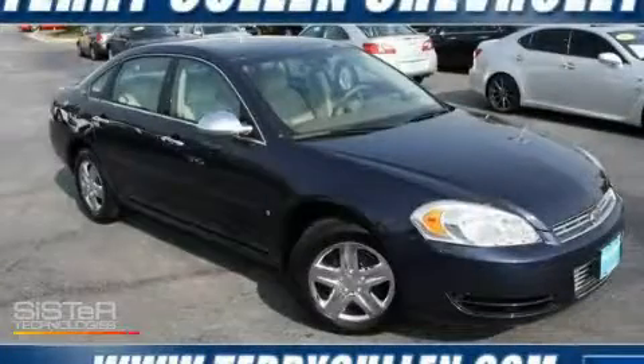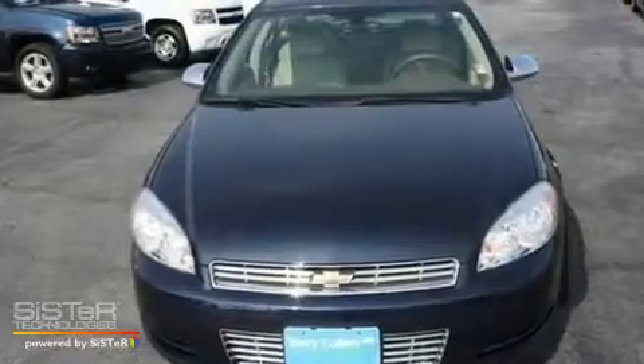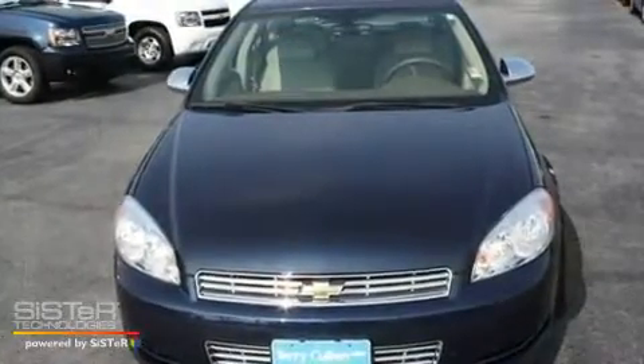This is a 2007 Chevrolet Impala. It has a 3.5-liter six-cylinder engine and a four-speed automatic transmission.